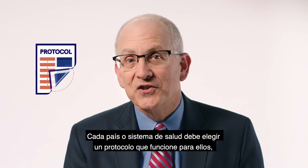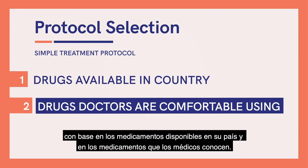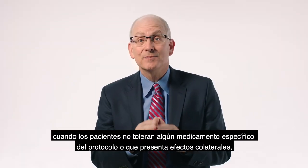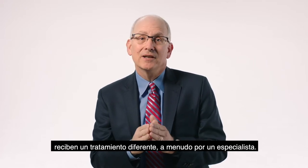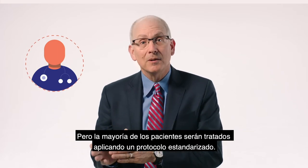Each country or health system should pick a protocol that works for them, based on the drugs available in their country and the drugs that the doctors are comfortable using. Of course, when patients don't tolerate specific drugs in the protocol or have side effects, they're managed differently and often by specialists. But most patients will be treated using a standard protocol.